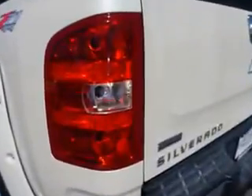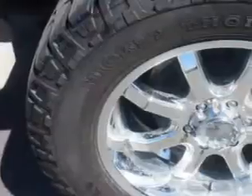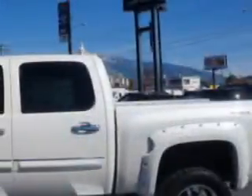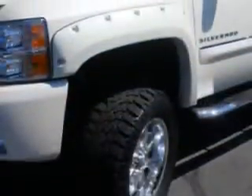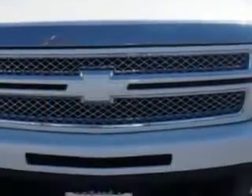alloy wheels, heated driver and passenger seating, heated outside mirrors, trailer towing hitch, dual power seats, chrome bumpers, anti-lock braking system, keyless entry, power lumbar seats, powered driver and passenger seating, satellite radio, and much more.